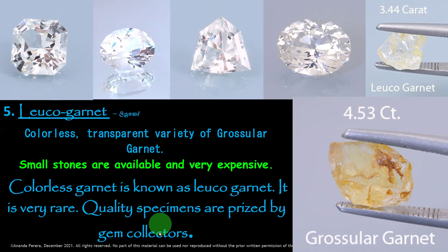When you work on garnets, you will receive this — please remember, it is very expensive when collectors find quality. There is a big price. White color, pure white, colorless transparent variety of grossular garnet — that is Leuco Garnet.